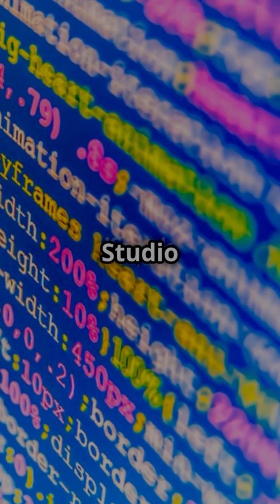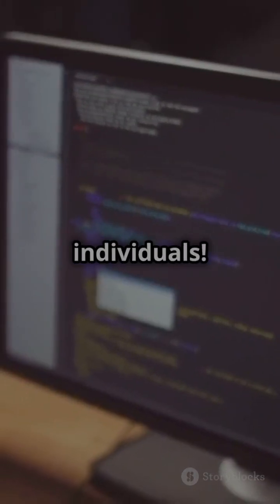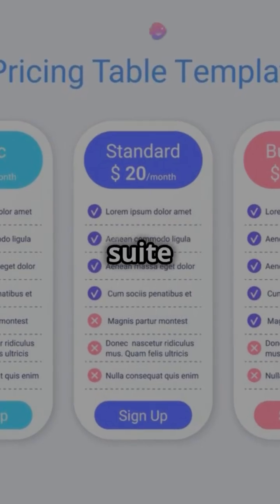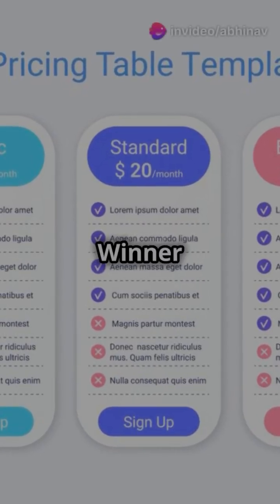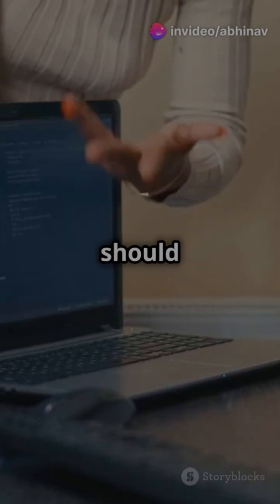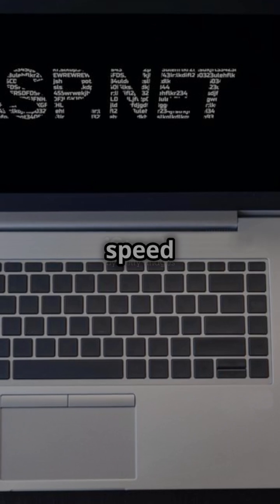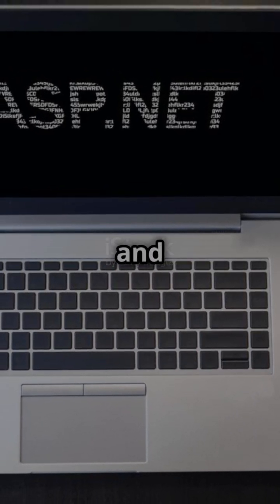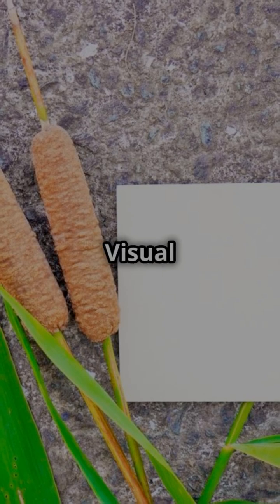Pricing. Visual Studio Community is free for individuals. Rider is paid but comes with JetBrains' full suite of tools. Winner is Visual Studio for affordability. So which one should you use? For speed and cross-platform support, go with JetBrains Rider. For a free option with strong Windows support, go with Visual Studio.